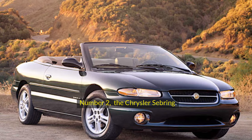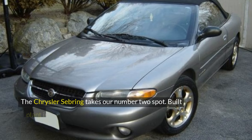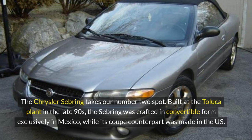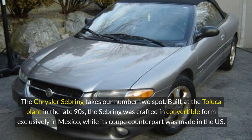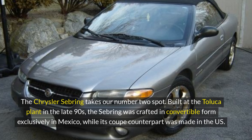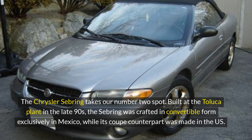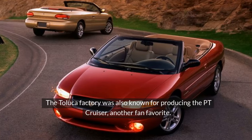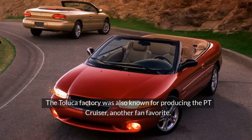Number 2, the Chrysler Sebring. The Chrysler Sebring takes our number 2 spot. Built at the Toluca plant in the late 90s, the Sebring was crafted in convertible form exclusively in Mexico, while its coupe counterpart was made in the US. The Toluca factory was also known for producing the PT Cruiser, another fan favorite.